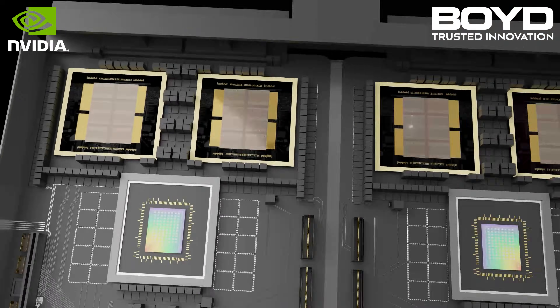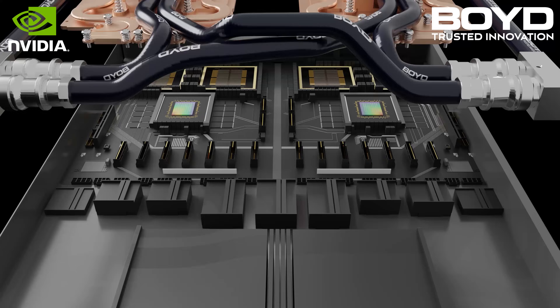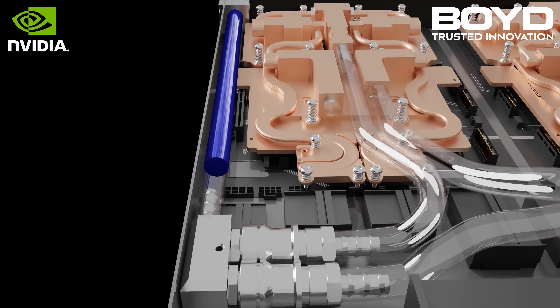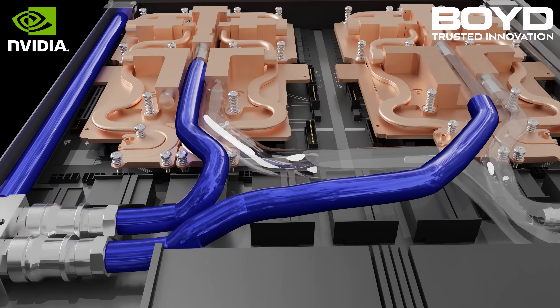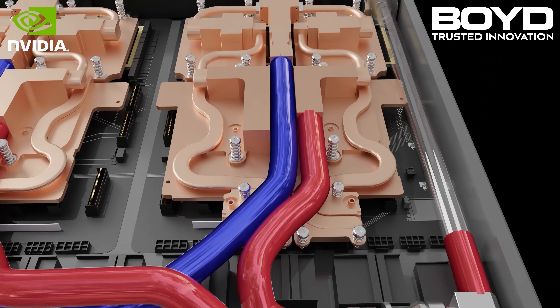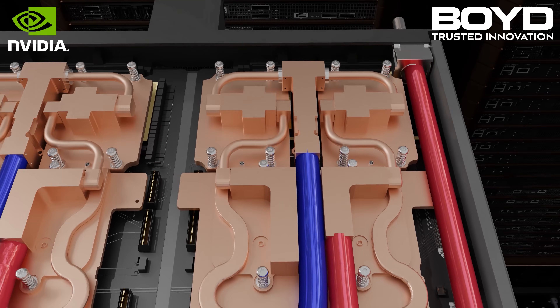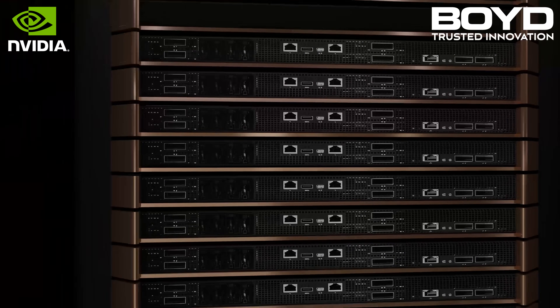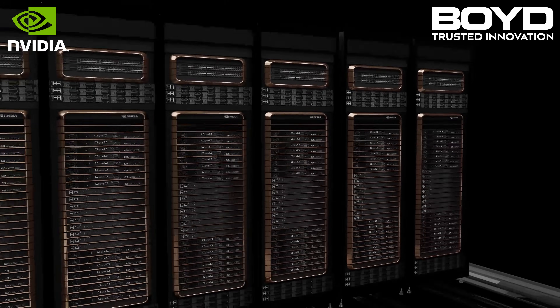You also need the cooling experts to enable energy-efficient performance, optimize energy efficiency, and enhance liquid-cooled data center infrastructure build-out with leak-free, easy plug-and-play liquid cooling systems. You need Boyd's trusted innovation to reliably and easily deploy NVIDIA's GB200.